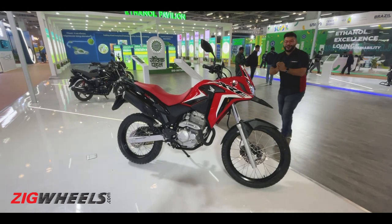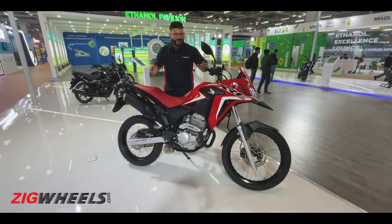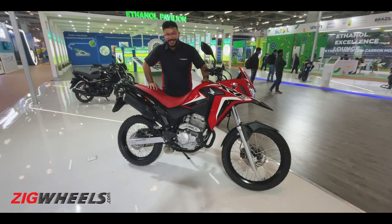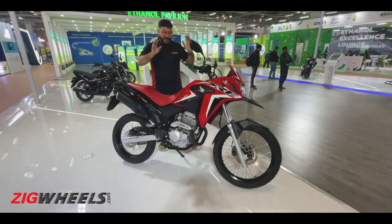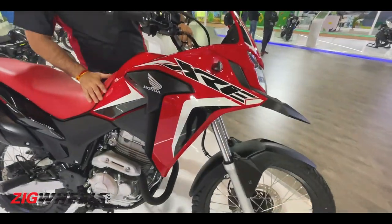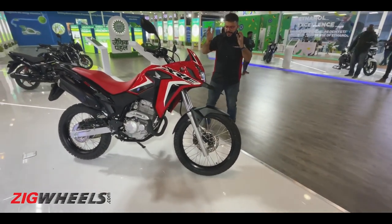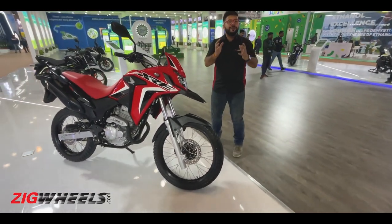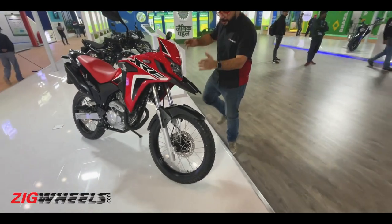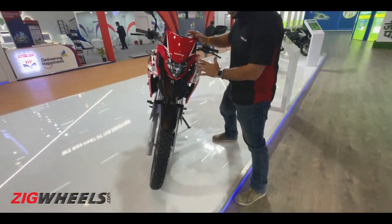Thank you Honda for bringing a proper adventure motorcycle to our country — a proper 300cc adventure motorcycle. This, if you haven't read it already, is the XRE 300. Just look at it: it looks properly adventure ready, properly off-road adventure ready, with its short beak, small purposeful-looking headlight, and purposeful cowl so that you can attack those trails with vigor.